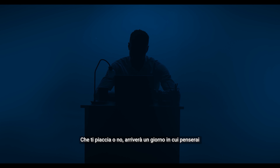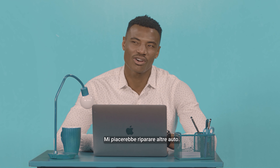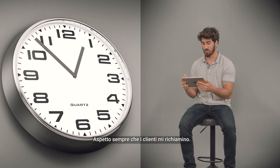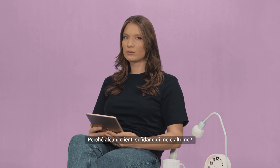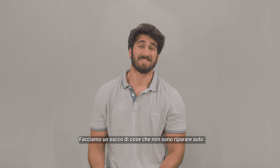Like it or not, there's going to come a day when you think: I'd like to fix more cars. I hate writing quotes. I'm always waiting for customers to return calls. I'm drowning in paperwork. Why do some customers trust me and some don't? We do a lot of stuff that isn't fixing cars.